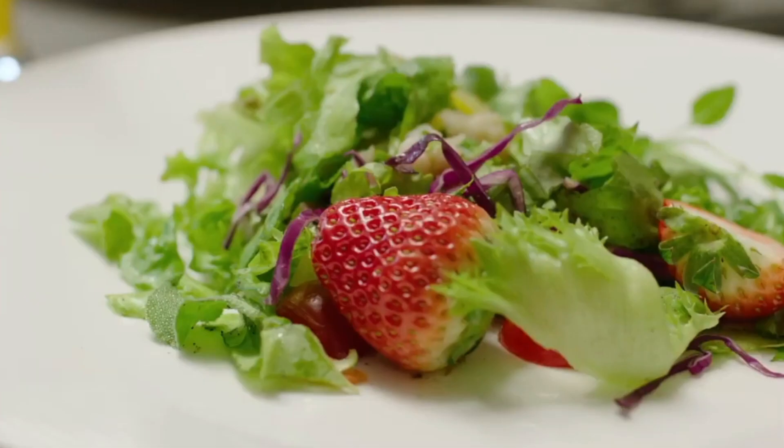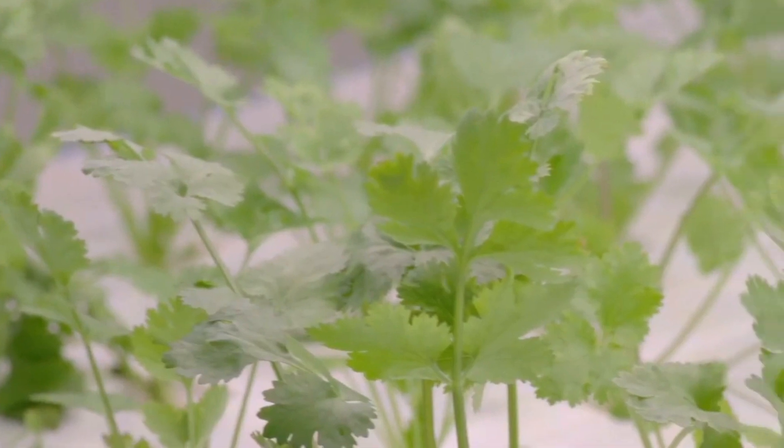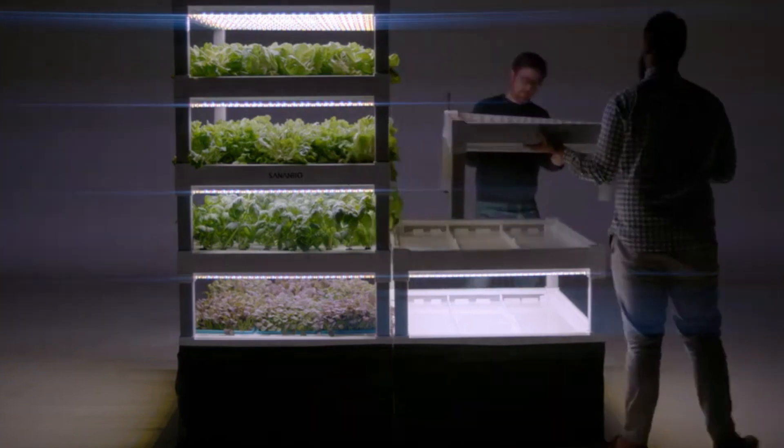It provides the potential to boost food production, lessen environmental impact, and increase access to fresh produce by utilizing vertical farming, LED lighting, climate control, and hydroponics.